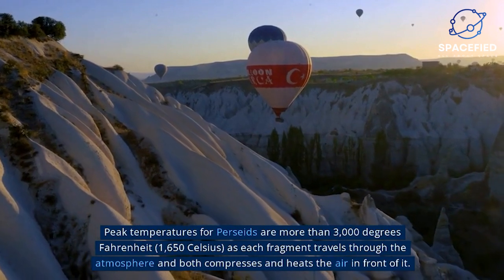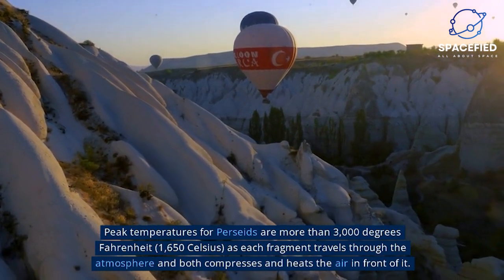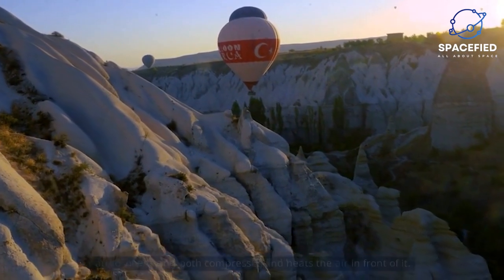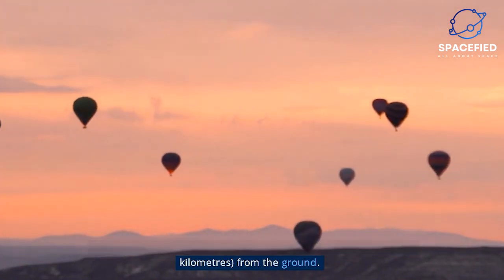Peak temperatures for Perseids are more than 3,000 degrees Fahrenheit (1,650 degrees Celsius), as each fragment travels through the atmosphere and compresses and heats the air in front of it. Most of the fragments are visible when they are about 60 miles (97 kilometers) from the ground.